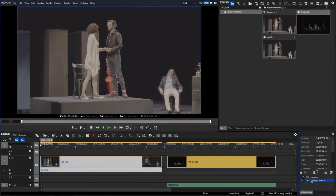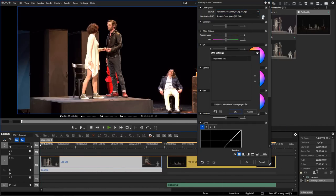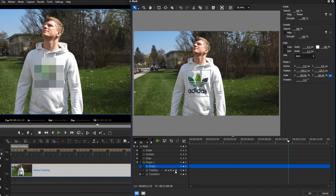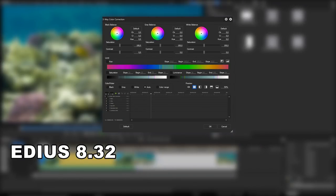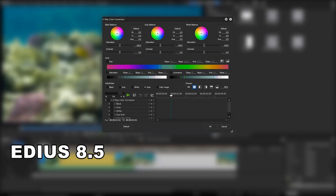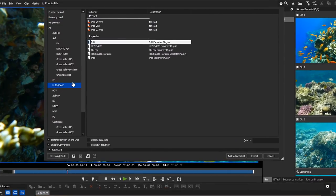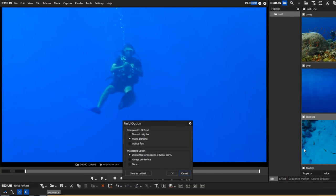EDIUS 8 introduced a brand new primary color correction using GPU power, lookup table support, LUT conversion to different formats, first steps into HDR, a motion tracker for the mask, support for high-resolution displays, and an extended export with a new H.264 software encoder that is very fast and offers higher quality than other editors. There are also other functions like optical flow that were integrated in version 8.